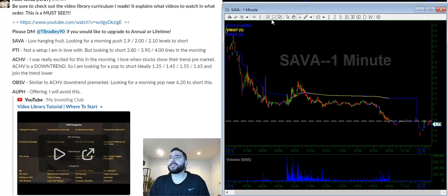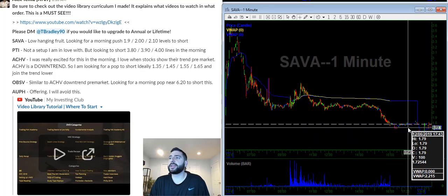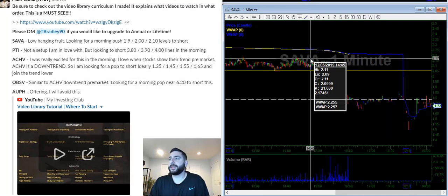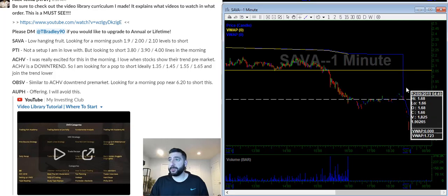SAVA is the one I'm most interested in. As you can see, the stock tanked from around $360 all the way down to $1.80. In the morning, I'm looking for a push toward previous support, which should now be acting as resistance. My key watch levels are $1.90, $2.00, and $2.10.